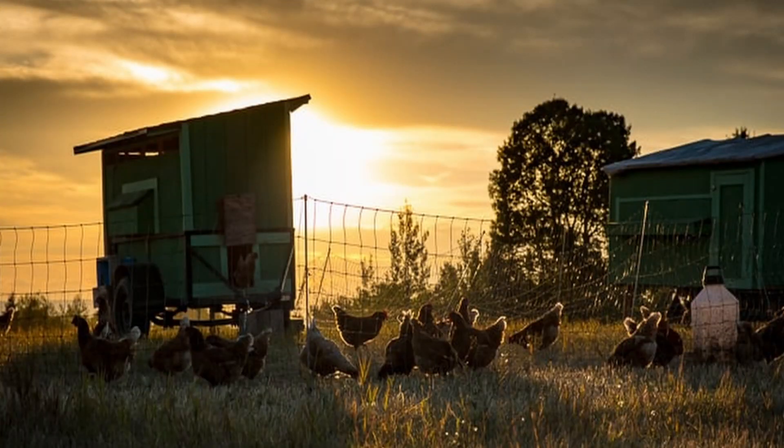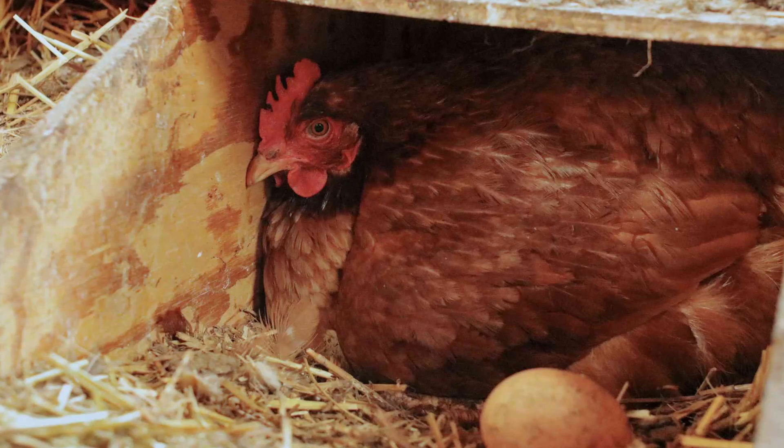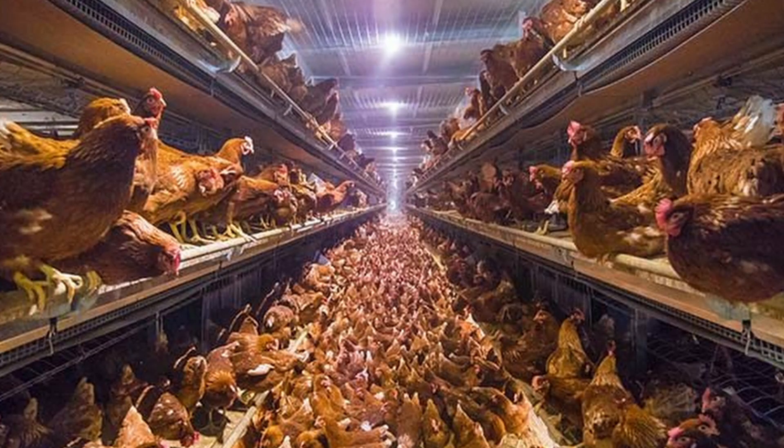As daylight decreases, so do the chicken's hormones that influence egg laying, resulting in a drop or even a break in egg production. Chickens in their first year experience much less of a drop, and modern hybrid commercial-type breeds generally produce better through the winter than many older heritage breeds. But as a general rule, lower light levels in winter will result in lower egg output in your flock. As a result, commercial egg producers and some backyard chicken keepers add light to their coops in dark winter months to keep their hens laying longer.